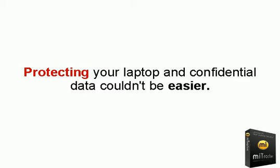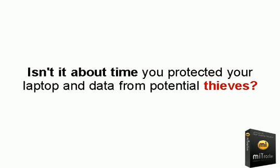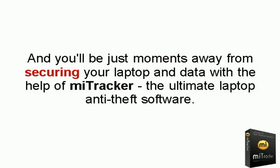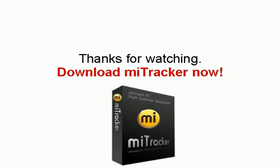Protecting your laptop and confidential data couldn't be easier. Isn't it about time you protected your laptop and data from potential thieves? If you're ready to start using MyTracker, then download it now. And you'll be just moments away from securing your laptop and data with the help of MyTracker, the ultimate anti-theft software. Thanks for watching. Download MyTracker now.